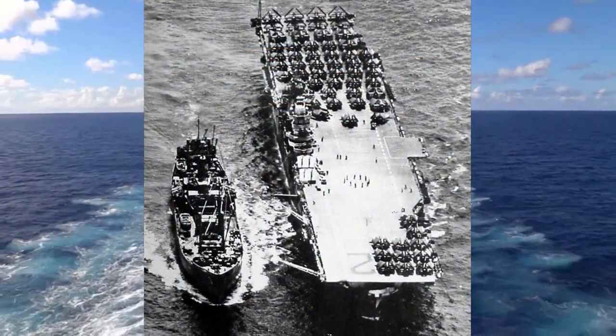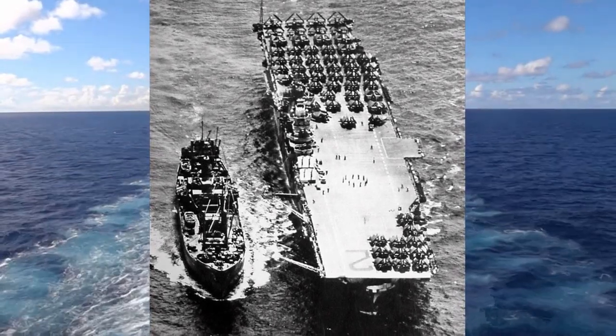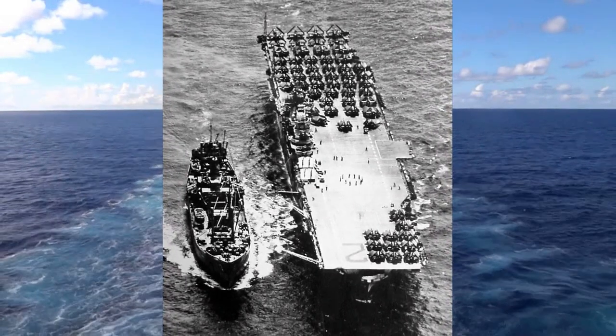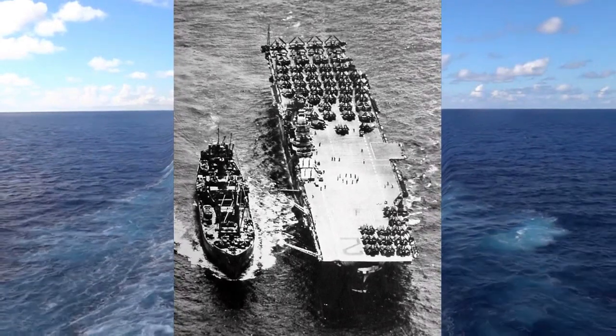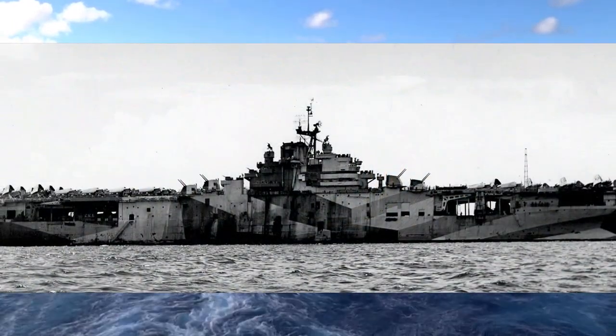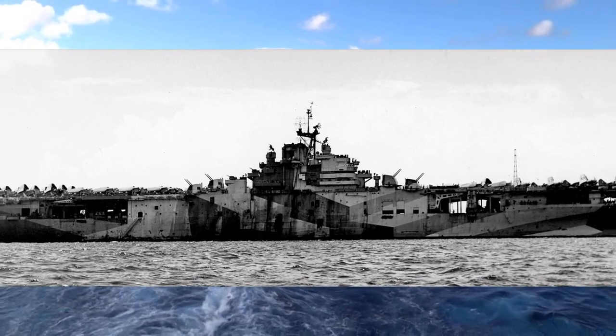The history of the USS Hornet CV-12. The USS Hornet is an Essex-class aircraft carrier built for the United States Navy during World War II. She was originally named the USS Kearsarge, but was renamed in honor of the prior USS Hornet CV-8, which was lost in October 1942, becoming the 8th ship to bear the name in the Navy.